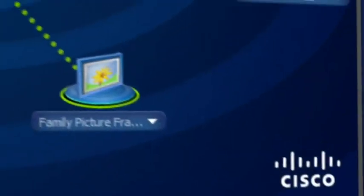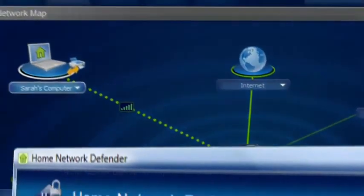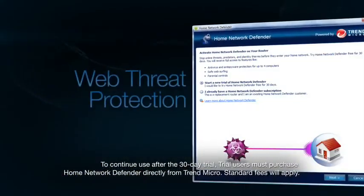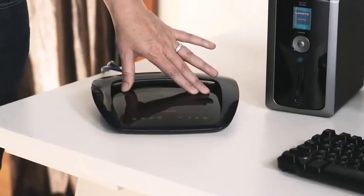In addition to Network Magic software, most Linksys by Cisco routers come with a trial of Home Network Defender, a service that's optimized for web threat protection and parental controls. The next video will show you how to stop cyber criminals right here before they get to your computer and ensure safer internet browsing for your kids.